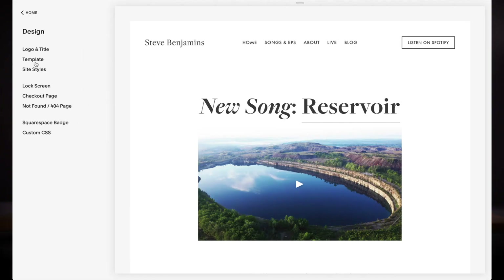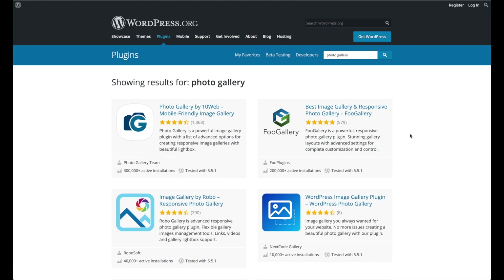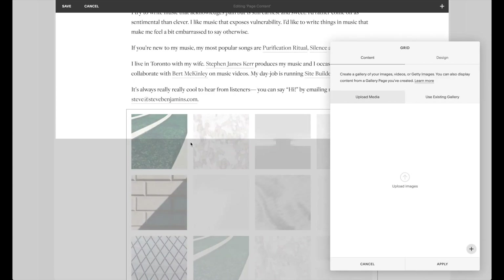Squarespace is a website builder, and with website builders, everything is included out of the box. For example, Squarespace provides you with themes and plugins. This means no more searching for a working WordPress photo gallery plugin — Squarespace already has an excellent one out of the box. This also means Squarespace isn't as customizable; it doesn't have hundreds of different photo gallery plugins like WordPress does. And you can only host Squarespace websites on Squarespace servers, but the upside is that you don't ever have to think about hosting — Squarespace just takes care of that.